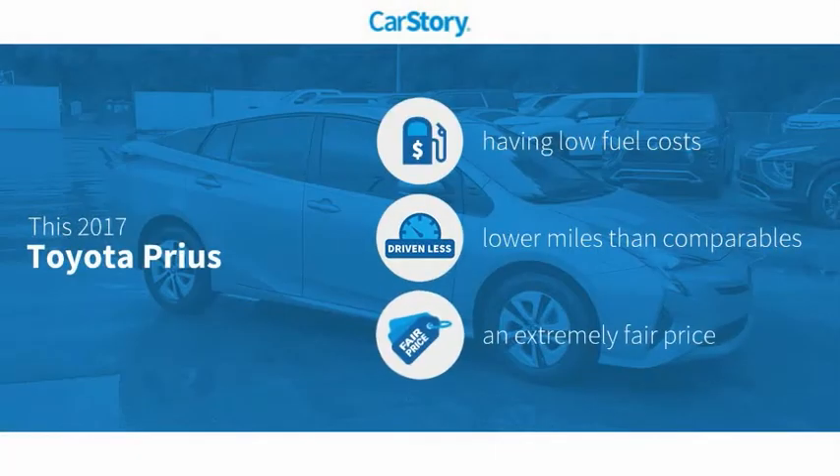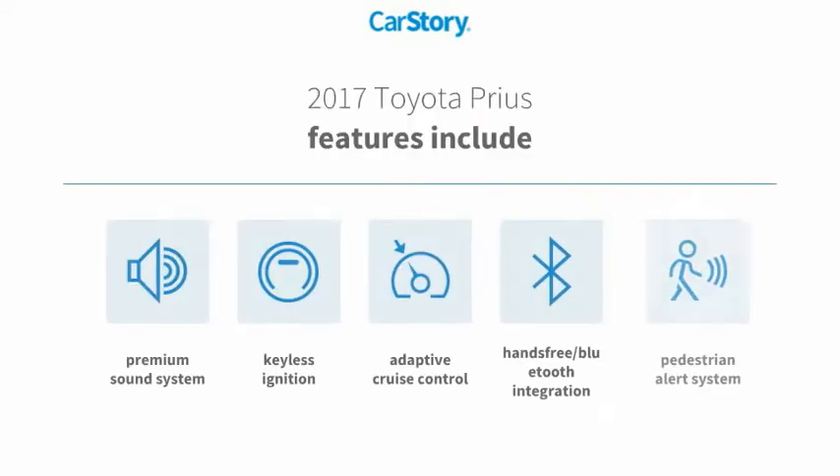Car Story research indicates this vehicle as having low monthly fuel costs, low miles, and a fair price. Features also include keyless ignition, premium sound system, adaptive cruise control, pedestrian alert system, and hands-free Bluetooth integration.